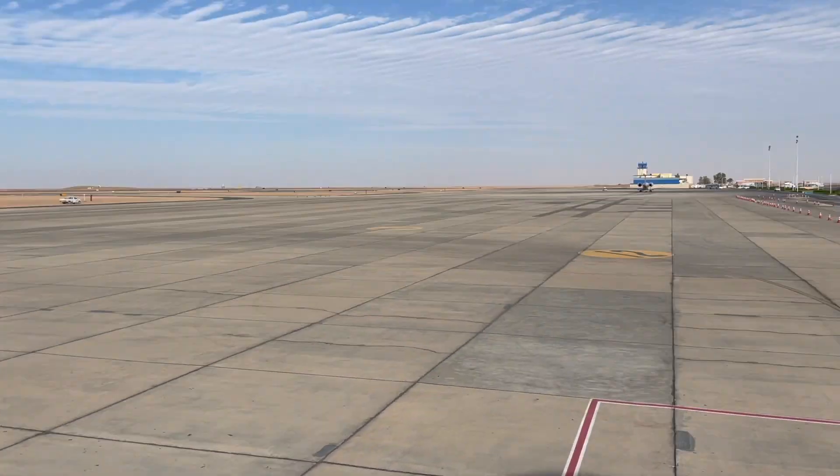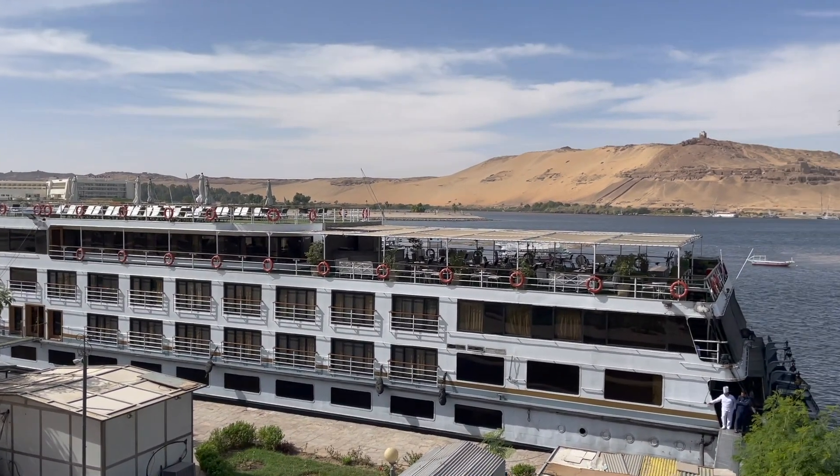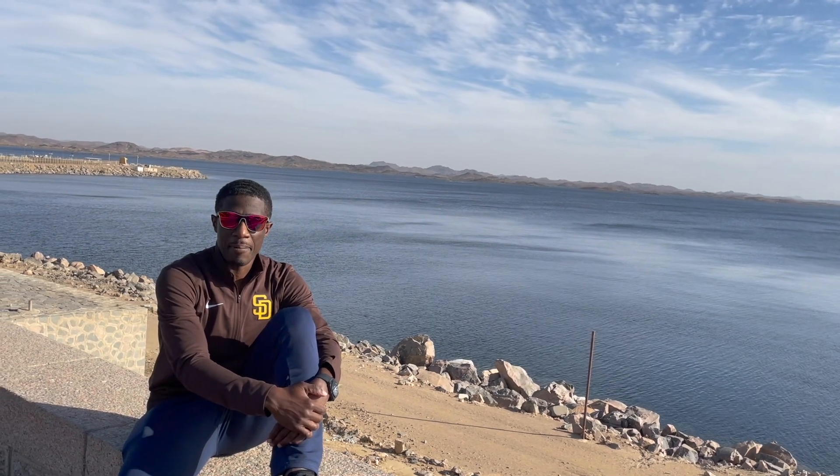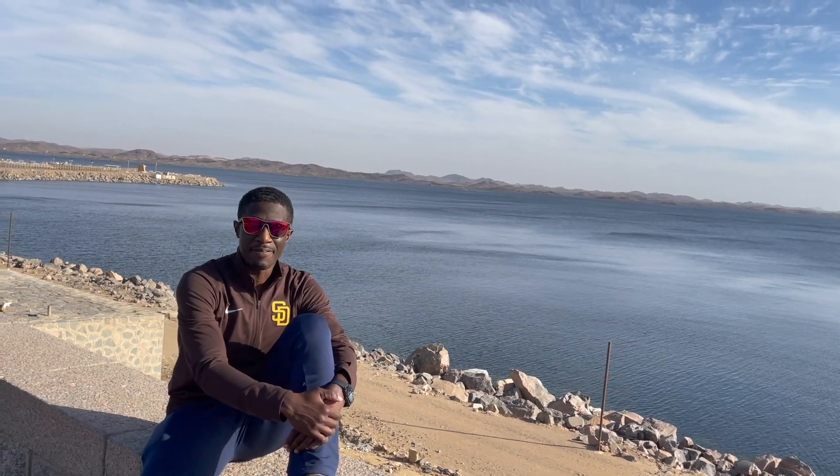We left Cairo and the first place we went was Aswan, where we started our four-day cruise down the Nile. Before we got on the cruise ship, we went to the High Dam and then Lake Nasser, which was massive.